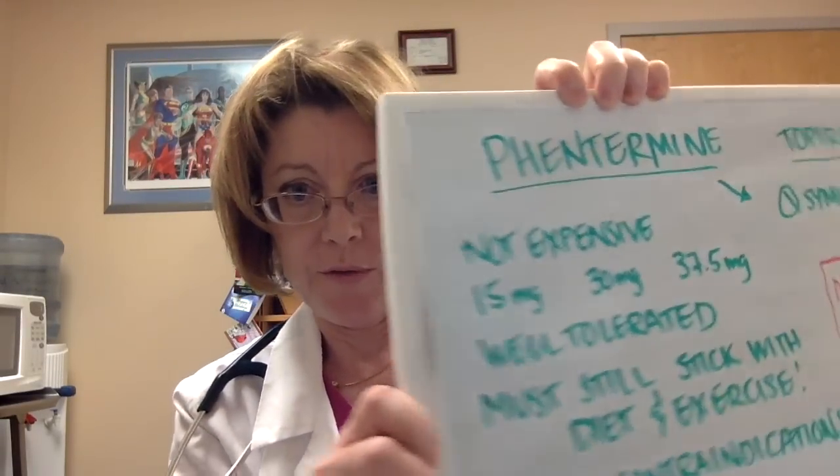Knee problems, hip problems, and low back problems are such a huge part of obesity — something people really don't think about. So protect your kids from having to deal with this later in life. Now, phentermine — everybody was quite interested in phentermine. Phentermine is pretty inexpensive and has been around for quite a long time. It comes in three doses: 15 milligrams, 30 milligrams, and 37.5 milligrams — that last dose was the initial one used in the fen-phen combination, which we talked about last time.